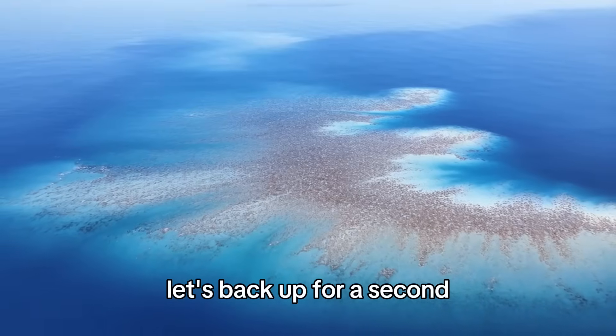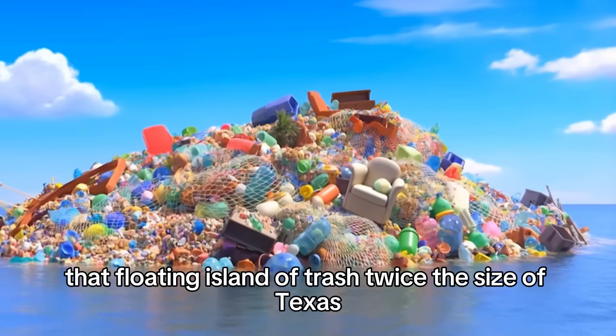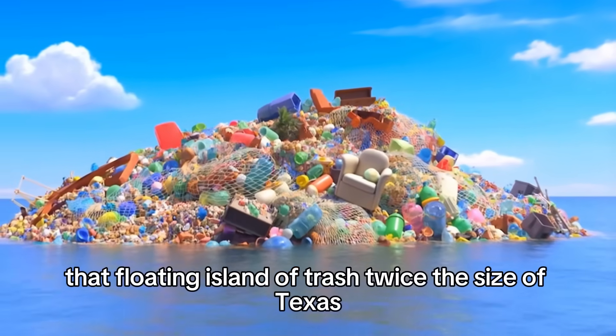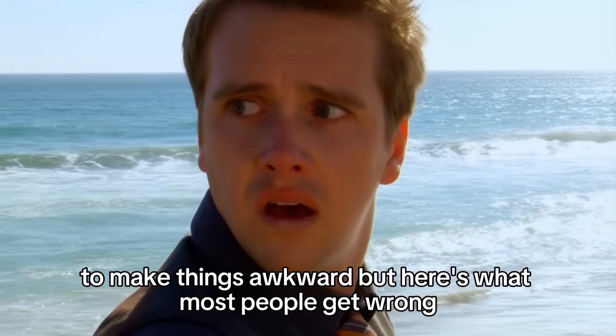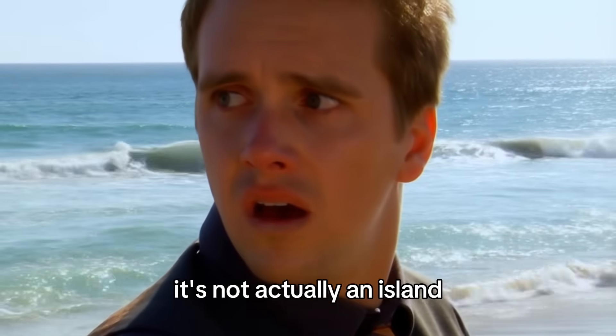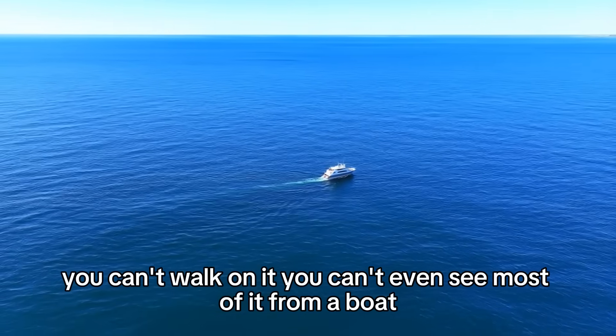Let's back up for a second. You've probably heard about the Great Pacific Garbage Patch — that floating island of trash twice the size of Texas that everyone loves to bring up at dinner parties to make things awkward. But here's what most people get wrong: it's not actually an island. You can't walk on it. You can't even see most of it from a boat.